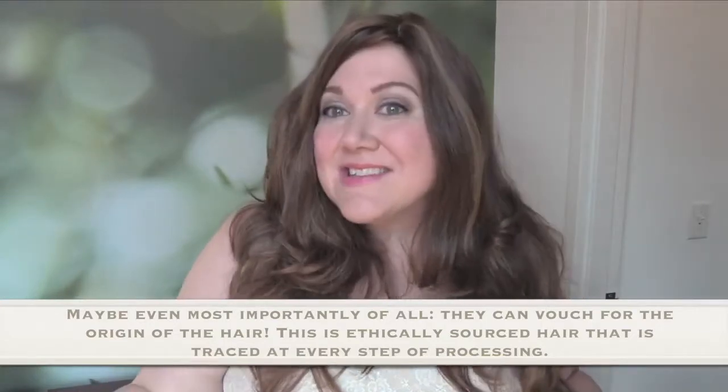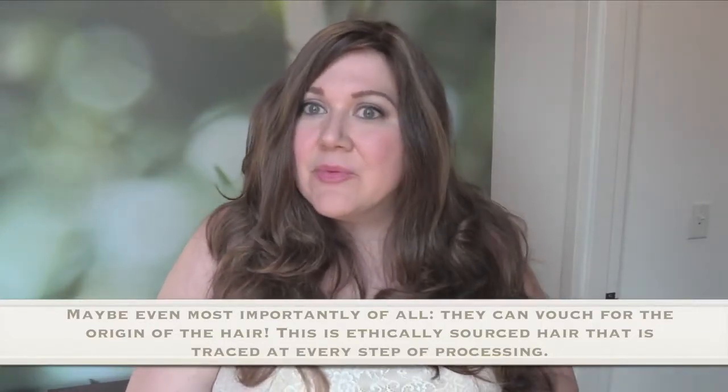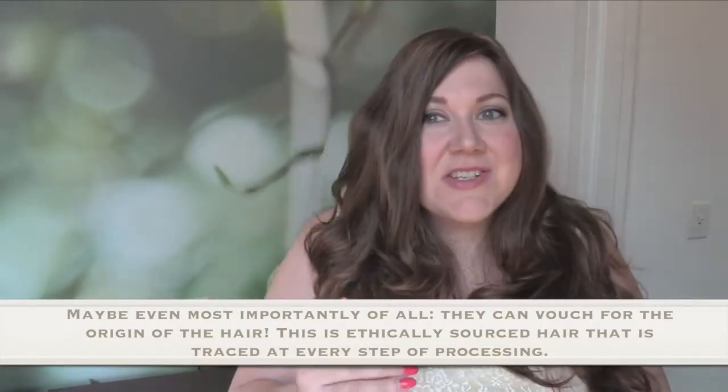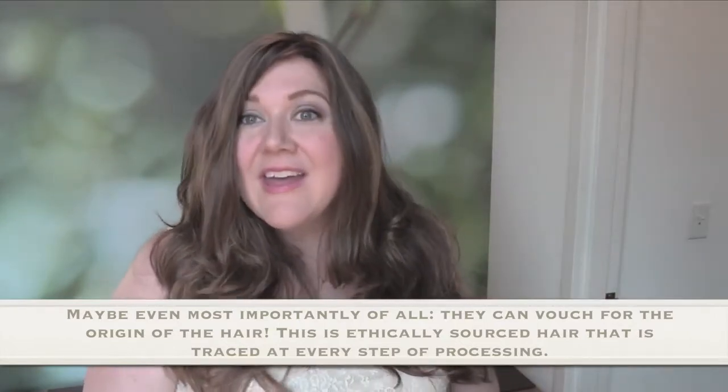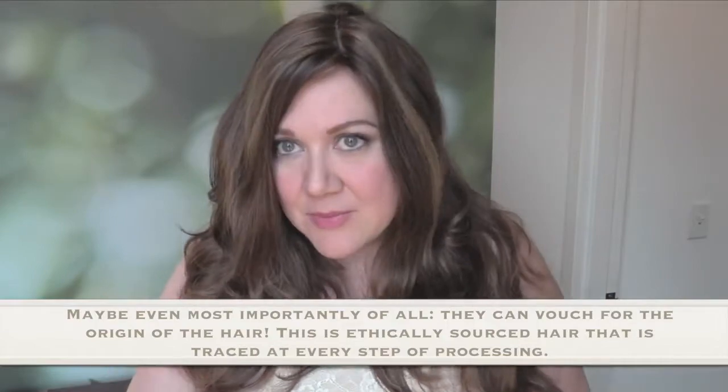That's fantastic because it means throughout the life of your wig — not just when you originally buy it, but throughout its entire life — as long as it's got a valid number on it, they will give you support for care tips and for helping you prolong the life of it. And if you need any customizations, they might charge you for them, but they'll support it because they know it came from their factory, which is great.